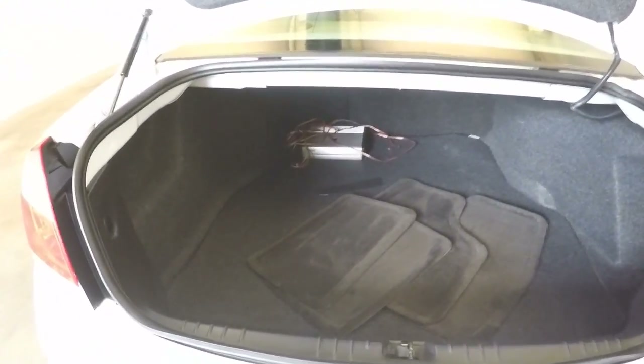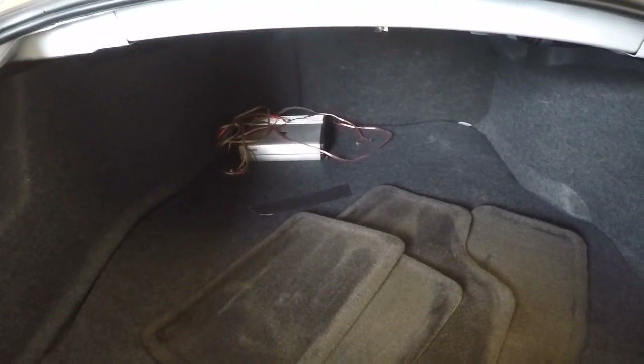Plenty of space in the trunk. This also comes with a subwoofer amp already wired in — just add a speaker.